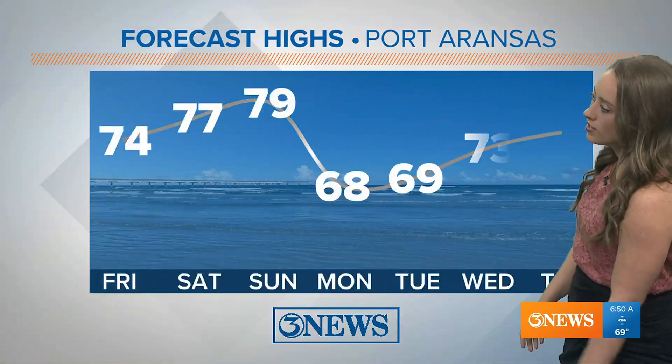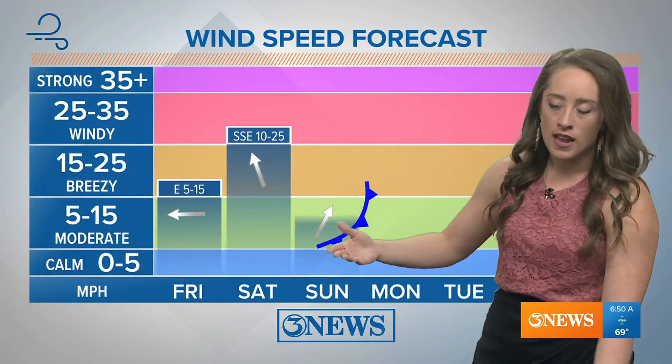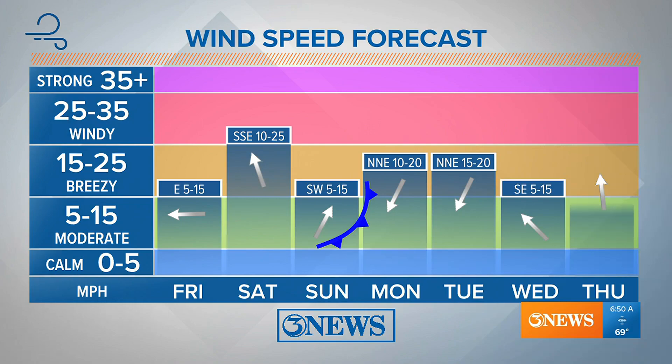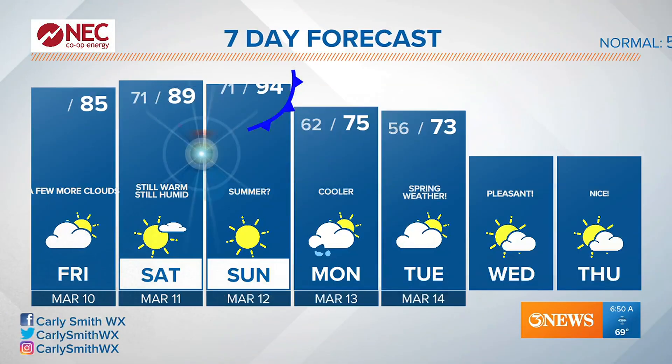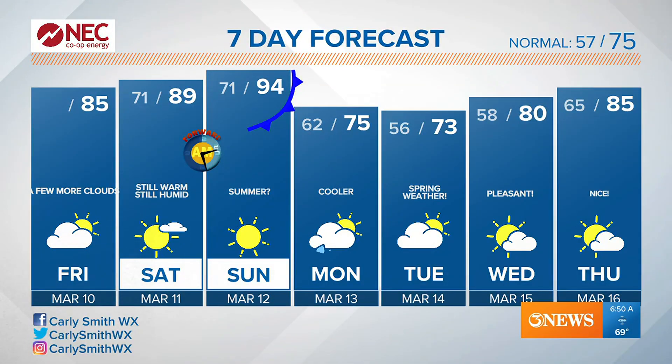Temperatures are in the 70s, but we do get a cold front Monday into Tuesday. That front is going to shift winds out of the northeast, and waves will begin shifting out of the north-northeast as well. In your seven-day forecast, temperatures reach the 90s inland on Sunday, nearing 90 on Saturday. There's a slim chance of rain on Monday behind that cold front, but spring weather is here for spring break.